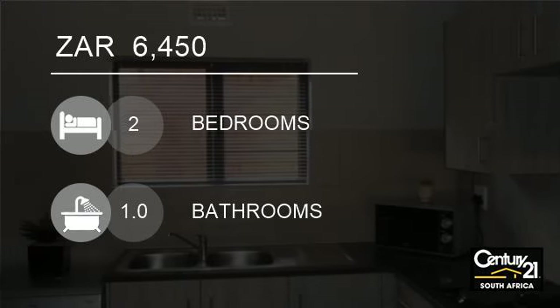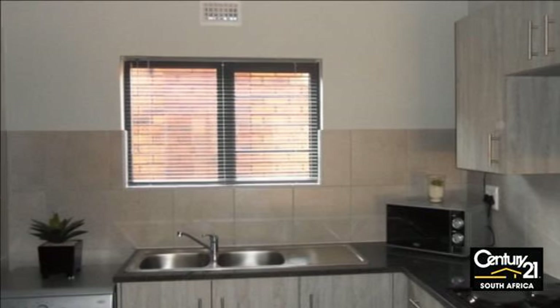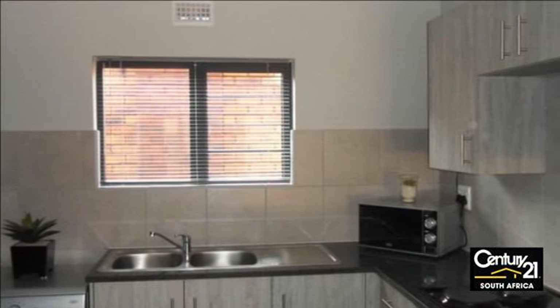Welcome to this two-bedroom flat for rent in Silverton, Pretoria, Gauteng, South Africa for 6,450 Rand.